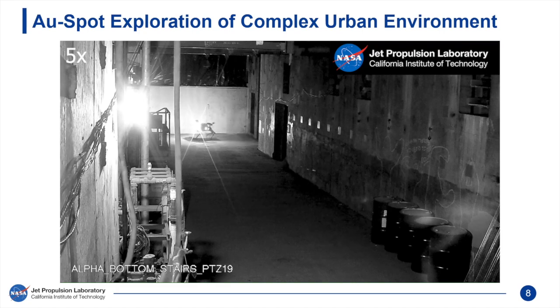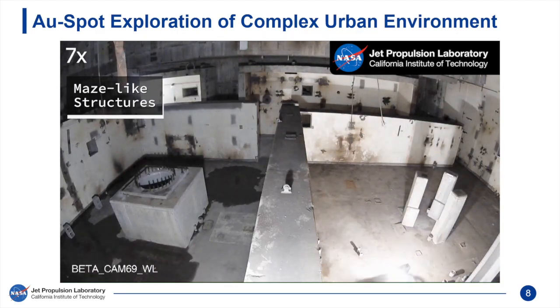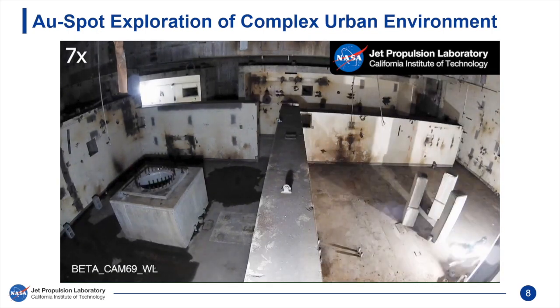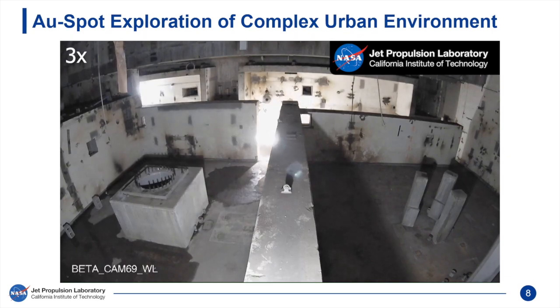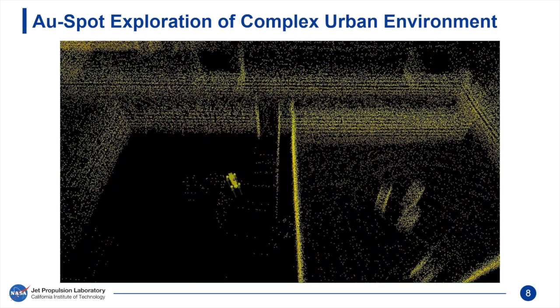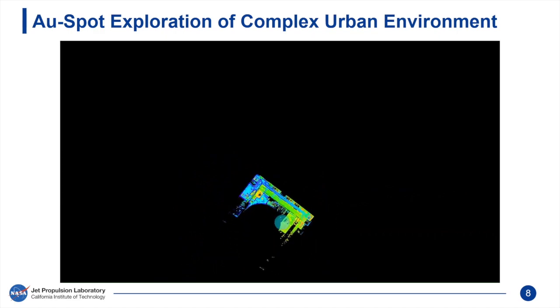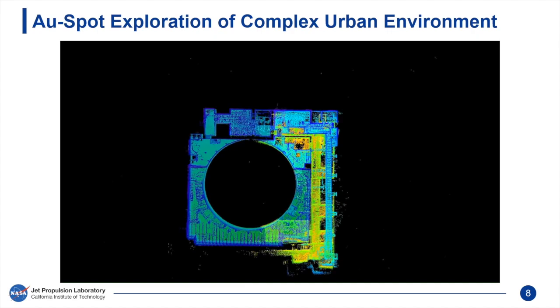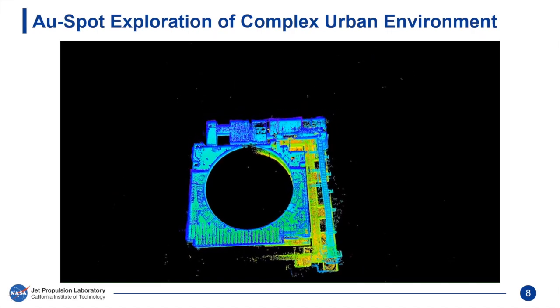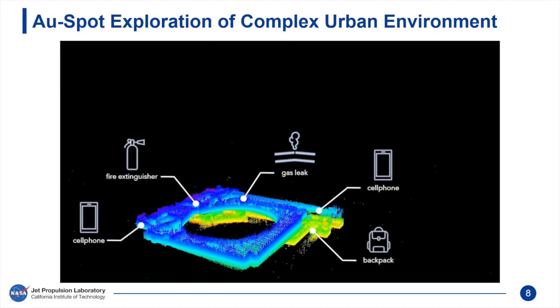As Spot continues deeper into the industrial complex, it identifies a doorway leading to a larger unexplored space. Spot has entered a maze-like environment of narrow passages and varying-size interconnected rooms. Here we visualize the LiDAR-centric 3D map generated by Nebula in real time. The maps generated by each robot in the fleet are fused in real time to generate a multi-robot map of the multi-level subsurface structure of the industrial complex, annotated with locations where Spot and its teammates made key semantic observations of a gas leak, backpack, and other objects indicating survivor activity.